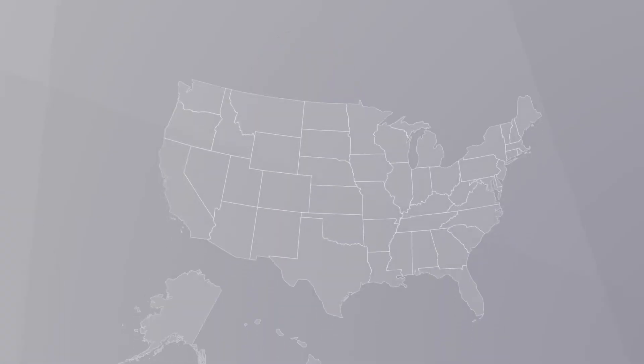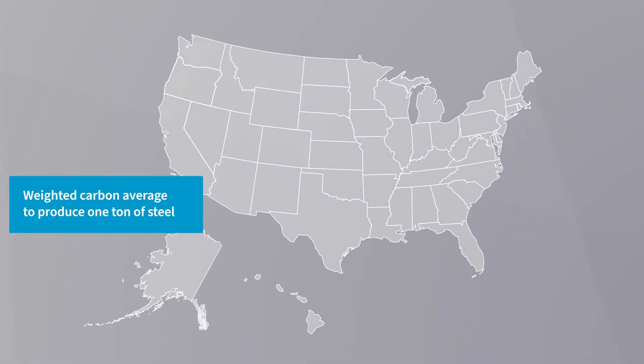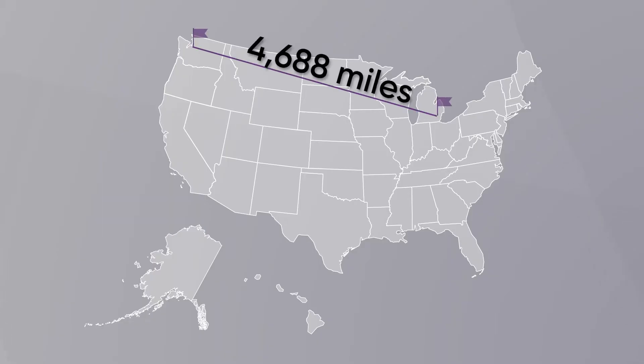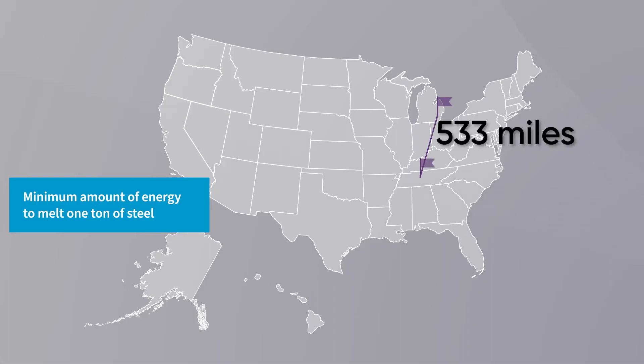Have you ever wondered how much scrap is in the world, or how that impacts your life? For example, the weighted average carbon footprint to produce one ton of steel is equivalent to driving from Detroit to Seattle and back. The minimum amount of energy required to melt a ton of steel is equivalent to driving from Detroit to Nashville. But what about you — do you have too much scrap in your world?